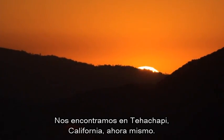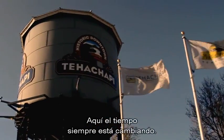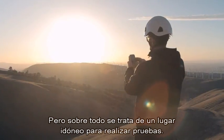We're in Tehachapi, California right now. Small town. Out here, the weather is always changing. You have huge wind gusts that come through, but mostly this is a desirable spot for testing.